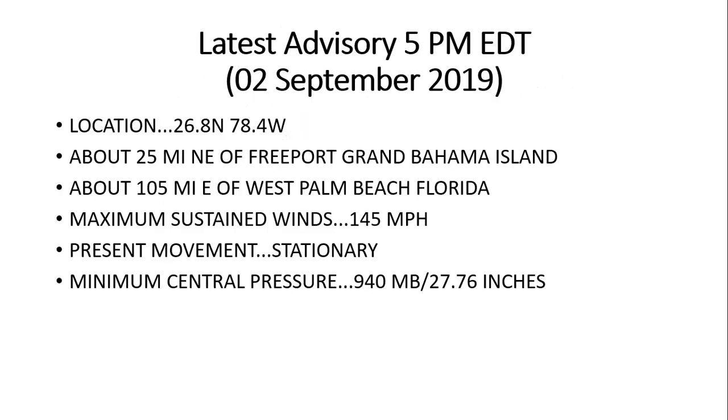The latest advisory from the National Hurricane Center as of 5 p.m. Eastern Daylight Time today, the 2nd of September, 2019: positioned at 26.8 north, 78.4 degrees west longitude, about 25 miles northeast of Freeport, Grand Bahama Island. It's about 105 miles east of West Palm Beach, Florida, with maximum sustained winds at 145 miles per hour. If you recall from last night's video, Dorian had winds up around 185 miles per hour sustained, so it has decreased in wind speed and the central pressure has risen. Present movement is stationary — just sitting and spinning. Minimum central pressure at 940 millibars, or 27.76 inches of mercury.